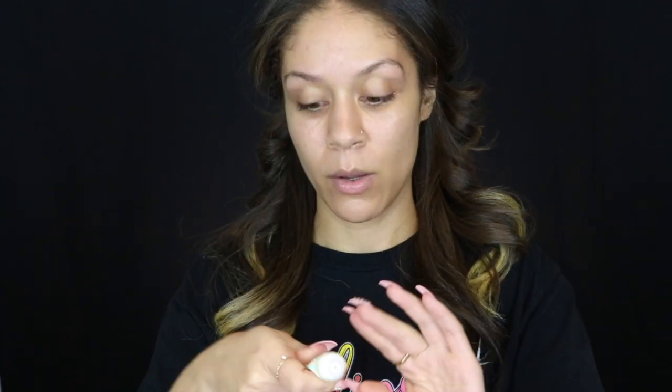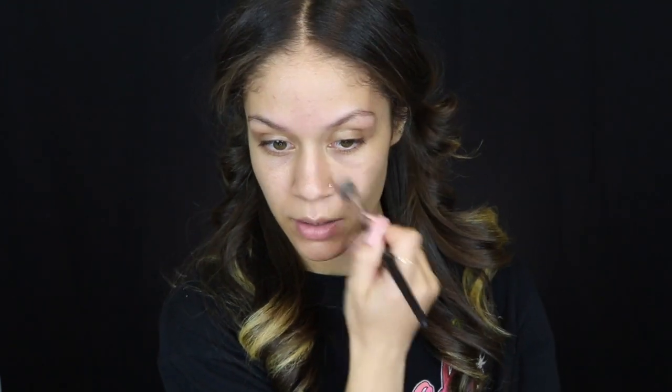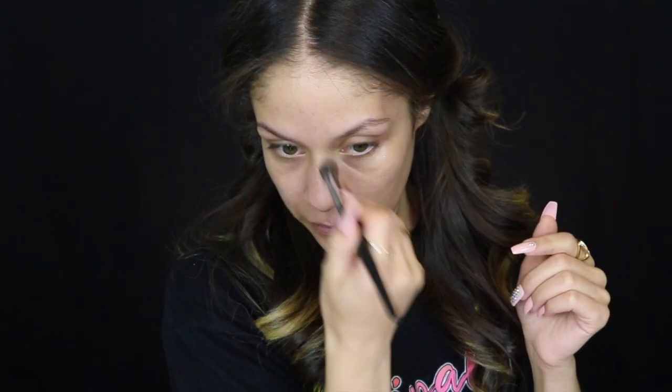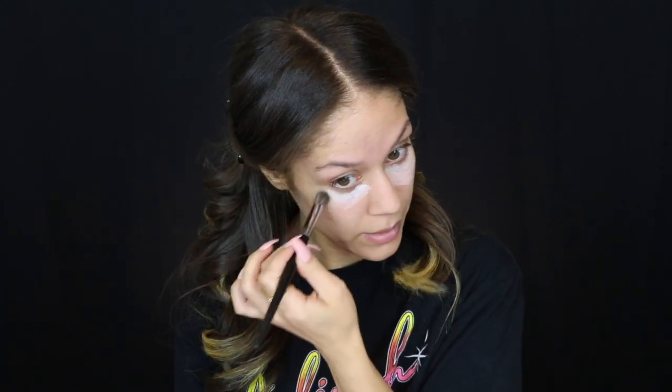I'm working the primer into the skin using circular motions. Time is flying — we're already in the second month of 2022. My birthday was December 31st, by the way. I'm going in with my Benefit Porefessional for my pores, working it into the center of my face. I'm also going to take my Pixi Vitamin C complexion enhancer and apply that under the eye — it's my secret weapon for brightening the under-eye area.